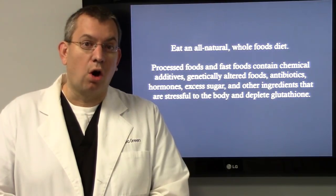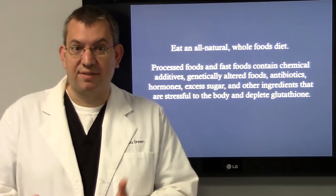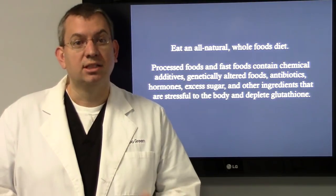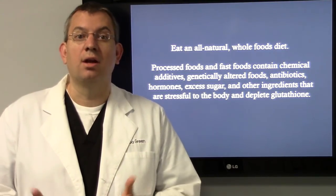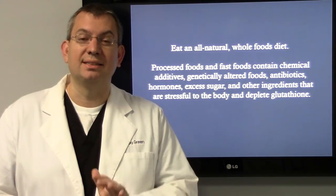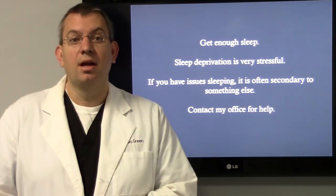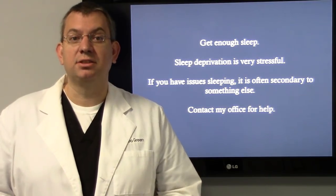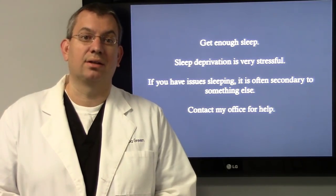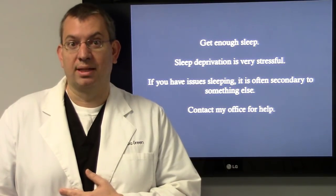You can eat an all-natural, whole foods diet. Processed foods and fast foods contain chemical additives, genetically altered foods, antibiotics, hormones, excess sugar, and other ingredients that are stressful to the body and deplete glutathione. Get enough sleep — sleep deprivation is very stressful. If you have issues sleeping, it's often secondary to something else; contact my office for help on that.